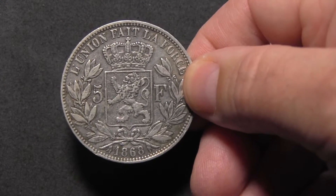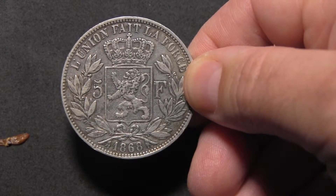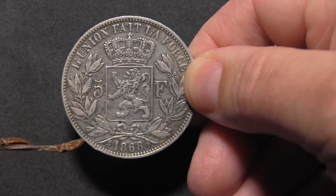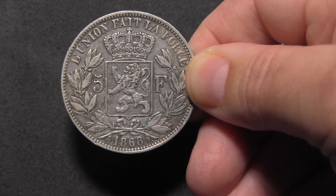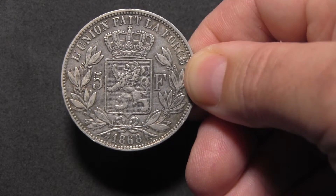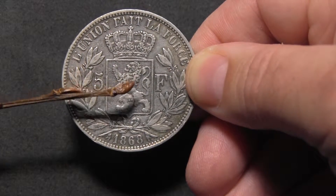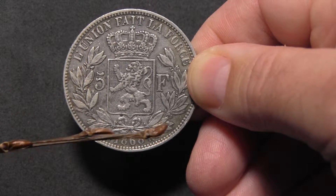On the reverse, the coin displays the denomination — 5 francs — and in the center the crowned heraldic lion, the Belgian coat of arms. The lettering at the top edge reads 'l'union fait la force,' which translates to 'in unity lies strength.' The lower edge shows the date of mintage, 1868. The lion, the denomination, and the crown are embraced by two olive twigs.